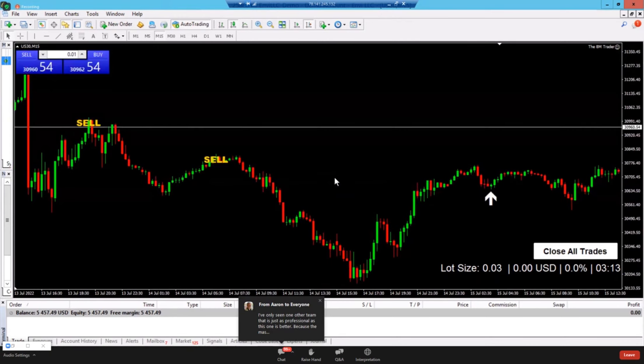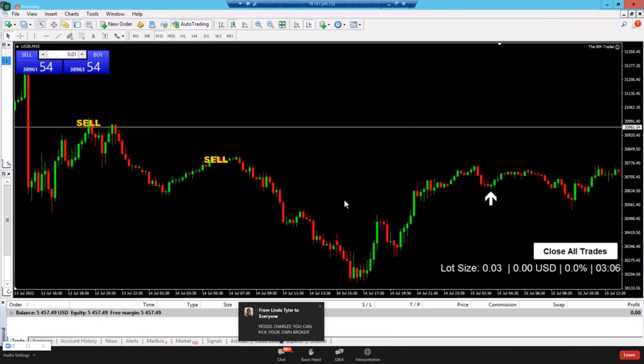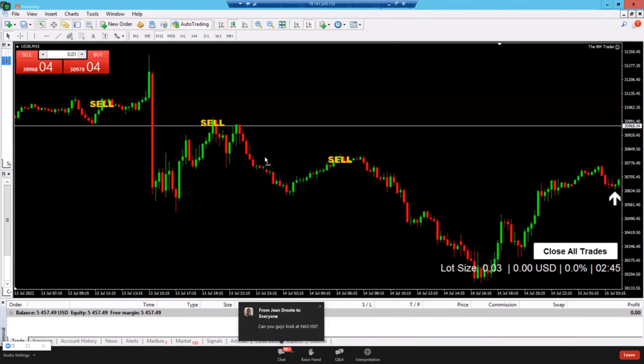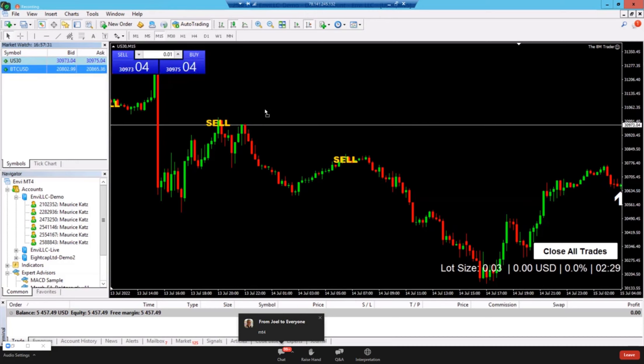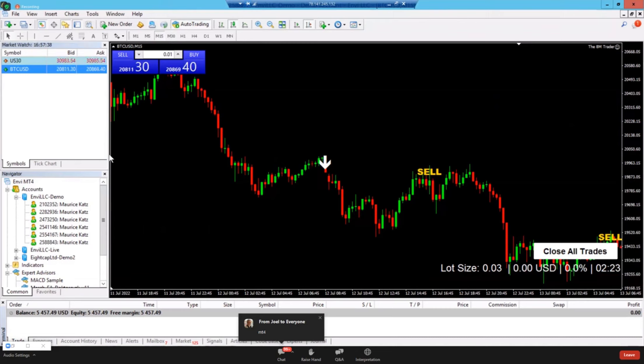Repainting software always looks incredible because it changes — but what's the point? This does not repaint: when the word pops up on your chart, it sticks, so you can go back and see when you would have lost. The software was built primarily for indices — US 30, NAS 100, SPX 500, UK 100, DAX. They tested it for months on forex, cryptocurrency, gold, and other commodities, and the results blew their minds.